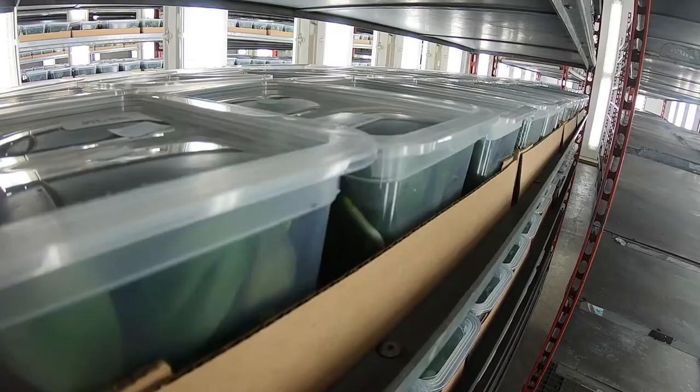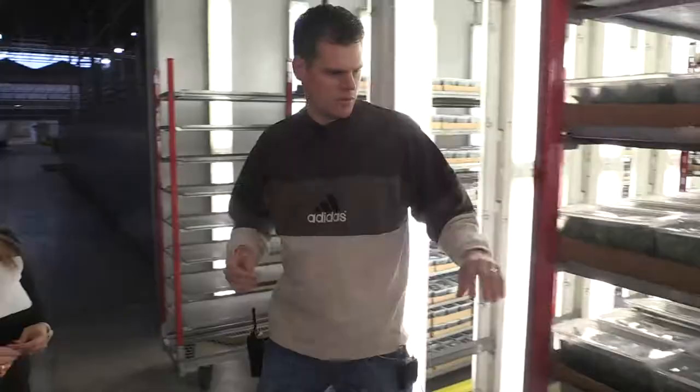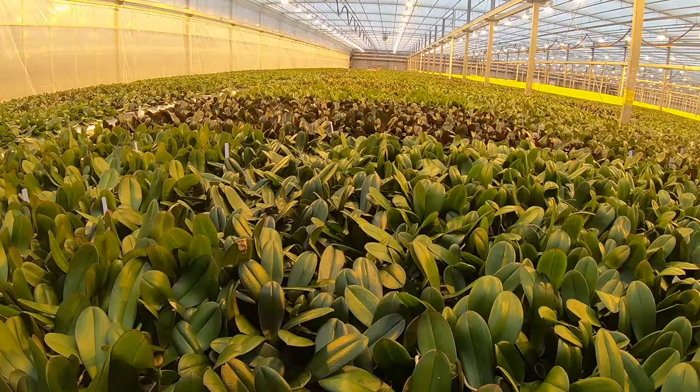Tell us about the seedlings. These are actually tissue culture plants — they're not grown from seeds. They're little clones. All the plants in this cup are the exact same variety, the exact same color. Originally, all these plants came off of one mother plant.